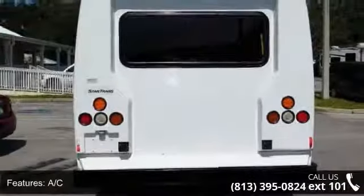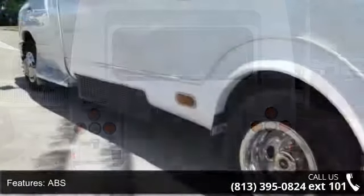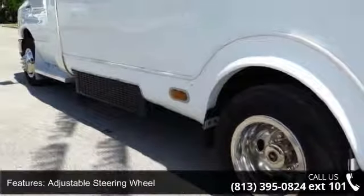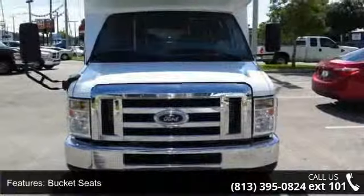Enjoy these notable features: 4-wheel disc brakes, AC, ABS, adjustable steering wheel, bucket seats, dual rear wheels, power outlet, rear wheel drive, and steel wheels.